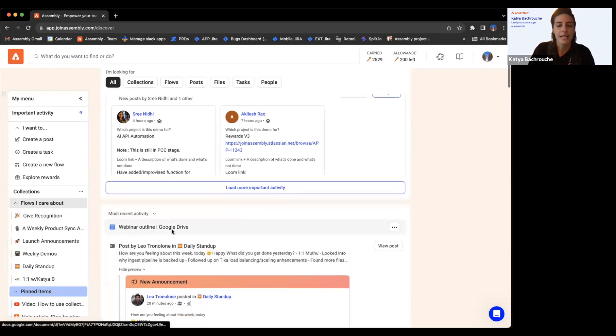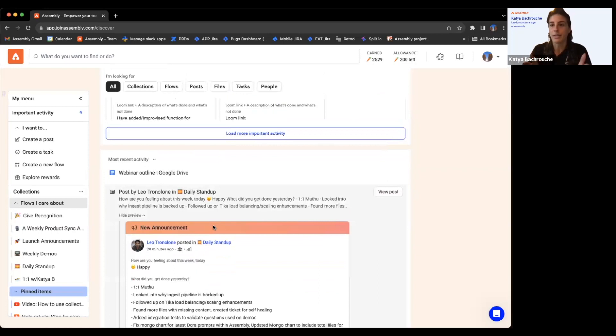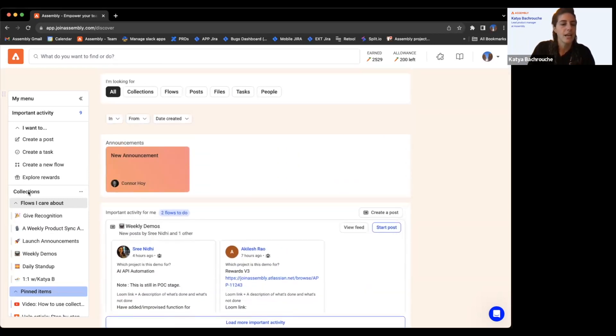Most recent activity is the things most relevant to you, and you can definitely narrow this down to specific things — I'll get to that at the end with secondary filtering. For how to create a post, there are a few ways with this new navigation. We created a navigation that mirrors and expands upon the functionality of the previous navigation.